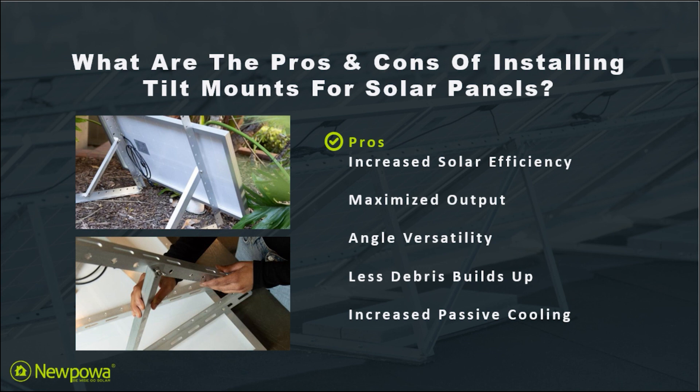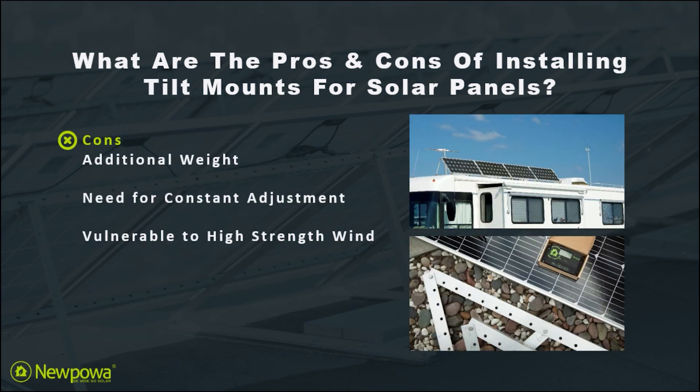One important thing to keep in mind is that tilt mounts give you so many benefits to your system, but with everything there may be some disadvantages based on your application of choice. Even though we see these disadvantages, nonetheless the pros outweigh the cons. With that being said, here's the consensus.